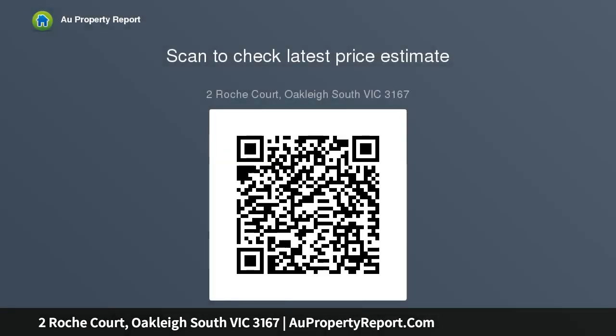All inquiries must include a contact number. For more information, visit www.carpenter.com.au